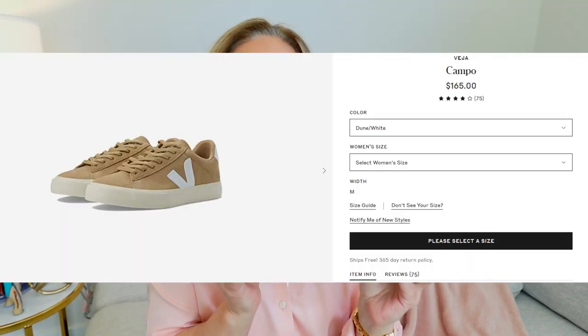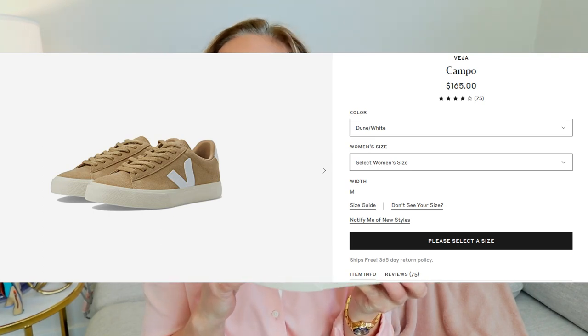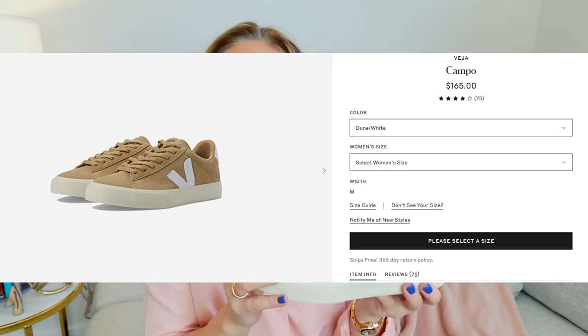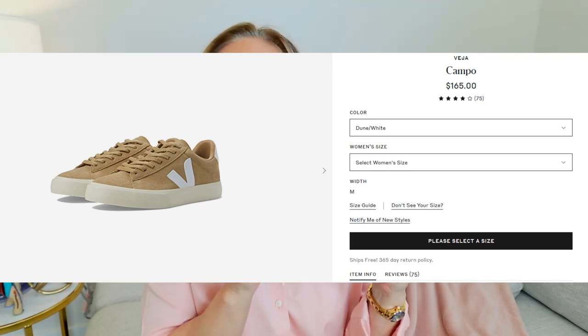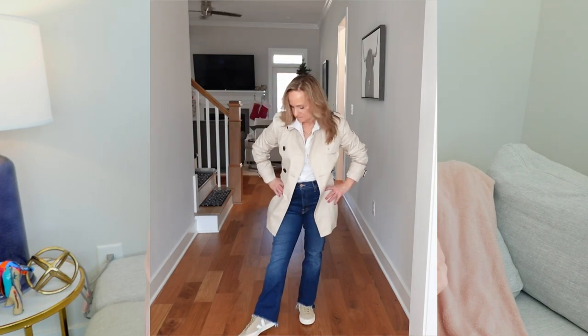The next shoe I'm going to show you is a Veja. I actually have two pairs. I have a white pair, and then I got this pair which I have paired with a silk skirt from Quince that I've shown you before. I've paired them with jeans. They can transition into summer. Love these, and maybe a little bit of height here.